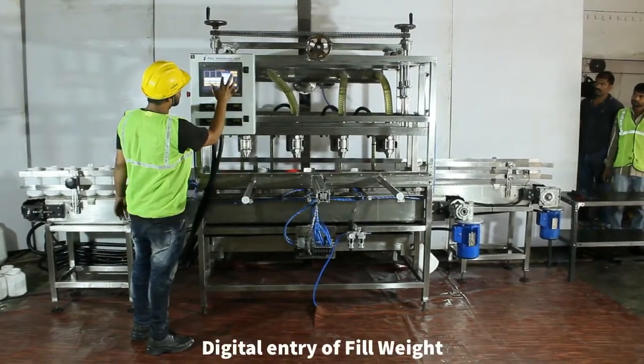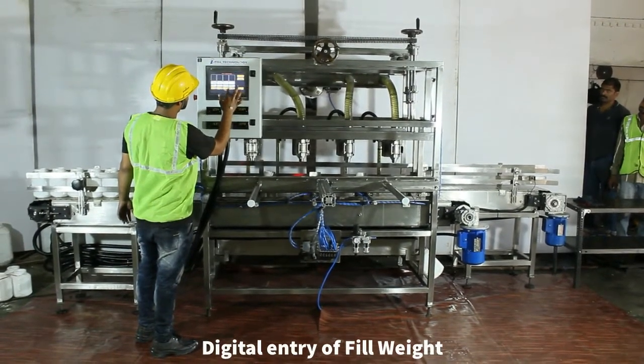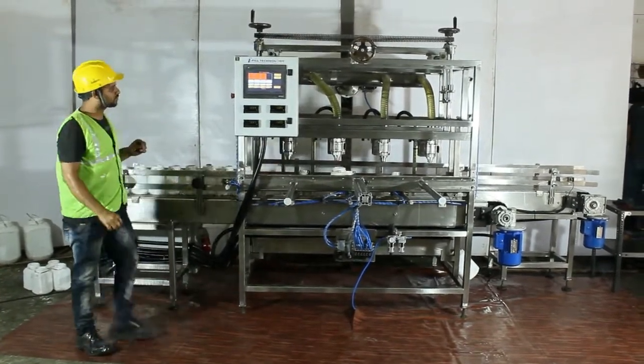After mechanical adjustments, you just need to set the weight to be filled on the new jars according to the density of the liquid. You can also input the acceptable container weight range to discard defective containers.